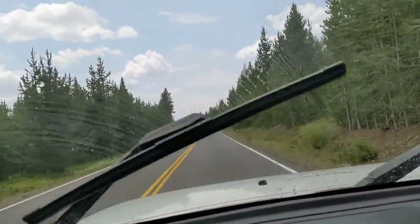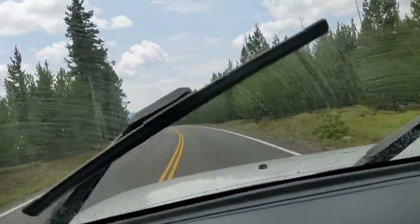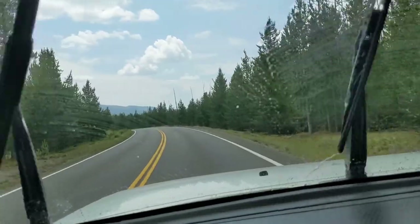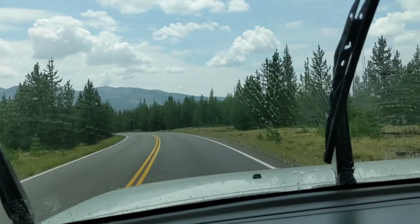It did start raining, which was a little nerve-wracking. The roads are curvy and I have never towed in the rain prior to this day because, well, I RV in the desert and it doesn't really rain there.